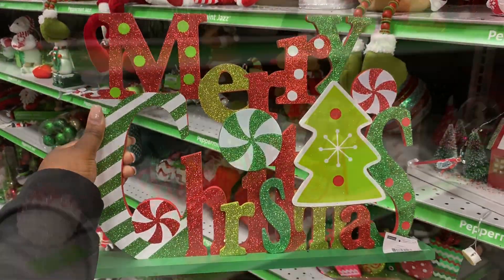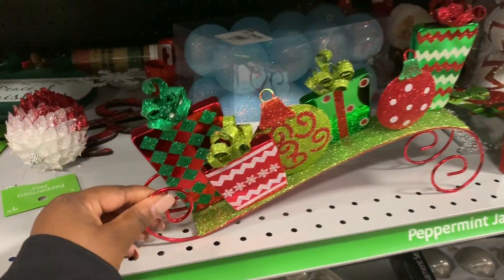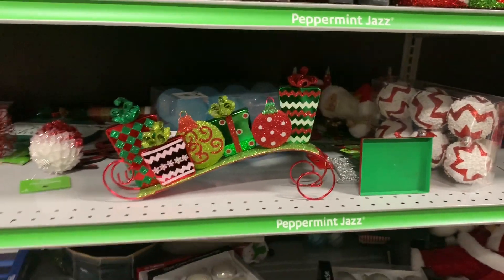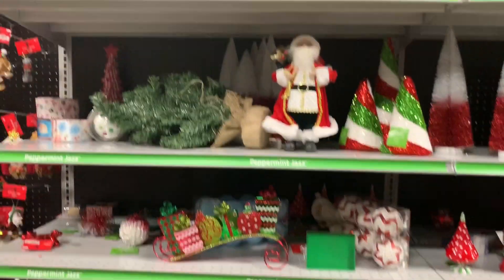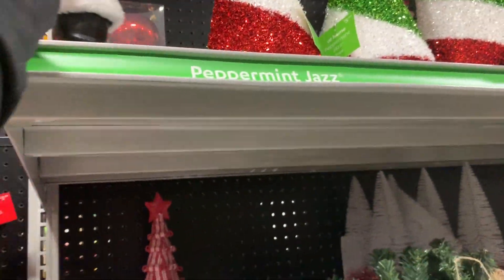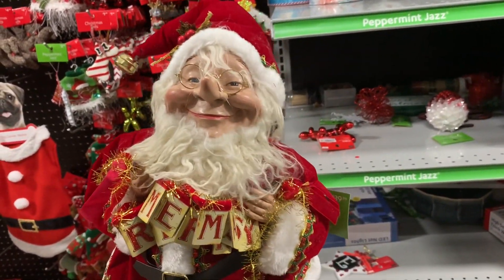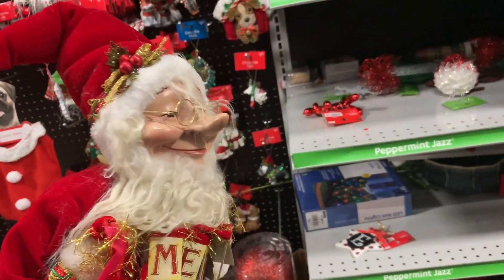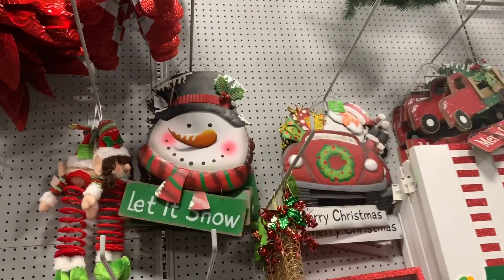It's cute — it says merry Christmas, it's $16.99. I like this, it's really cute. This one is $14.99. Sign says let it snow. Oh look at him, Didi! Oh he's heavy too — he's $39.99. Nothing — he just looks funny, look at his face. That sign says let it snow, that one is $12.99.